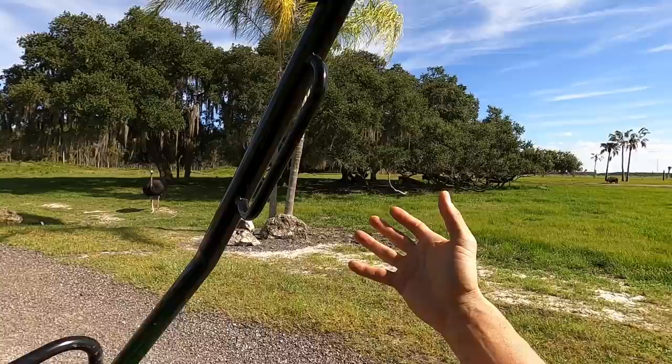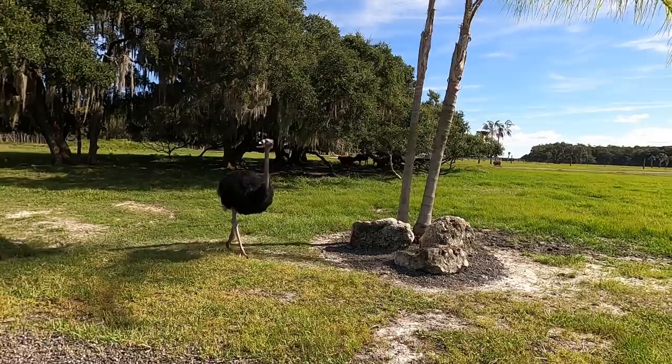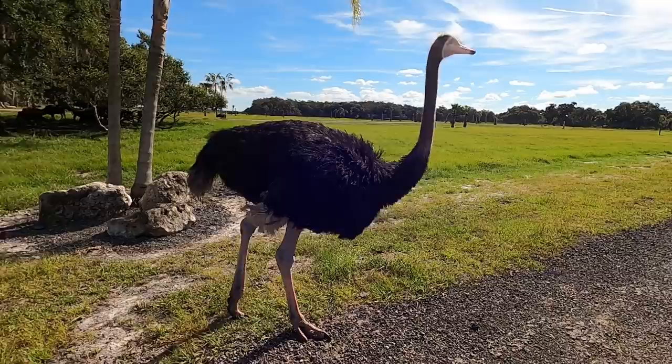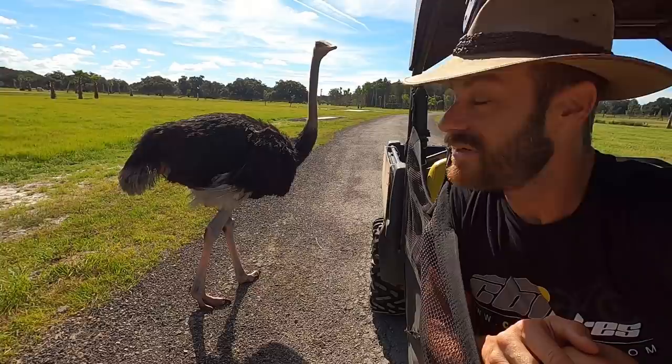Look at this ostrich coming out. How sketchy are the ostriches? None of them are too bad. This is a younger male. We have a really cool one we'll see on the way out — he's the one that'll come right up into the buggy and check everything out. This guy's looking pretty brave. So you can see he's starting to mature — his shins are getting really red, and his beak will start to turn red too.